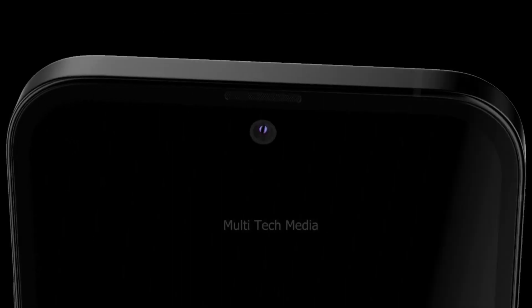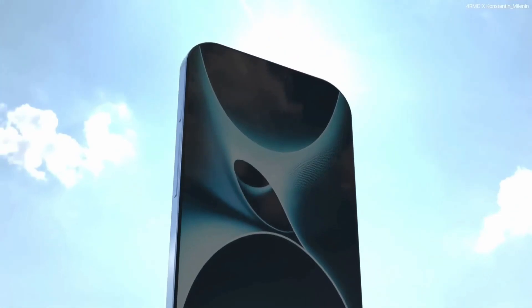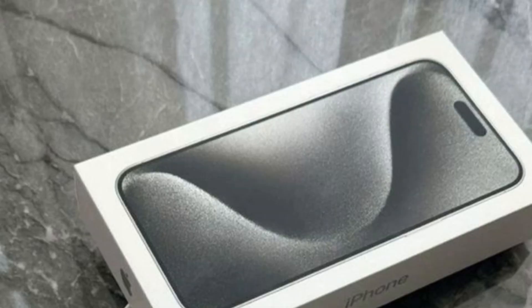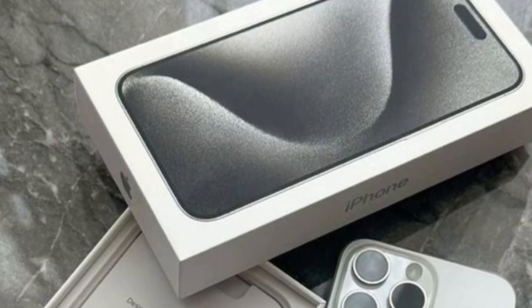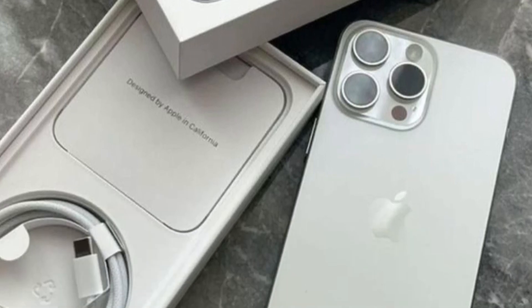Let's talk about what this large cutout means. It strongly suggests that the iPhone 16 Pro will feature a new camera setup. The size of the cutout indicates that Apple might be incorporating advanced camera technology, which aligns with rumors we've heard about potential camera enhancements.